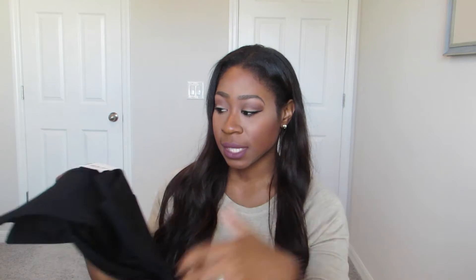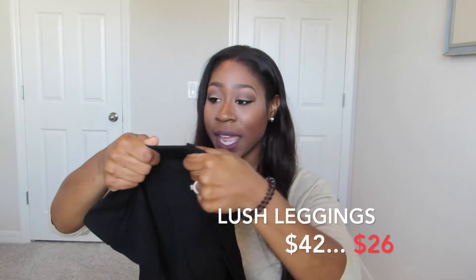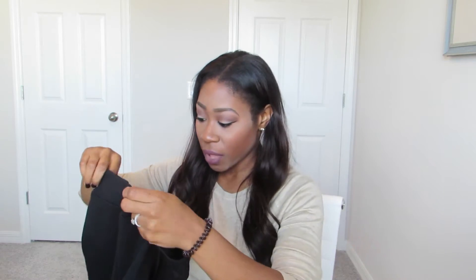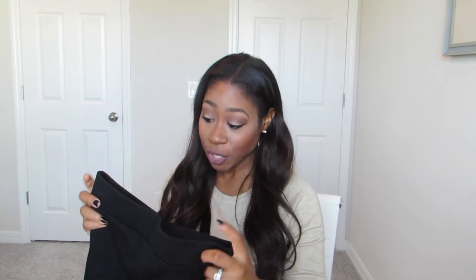I also picked up another pair of leggings from Nordstrom from the BP department — the brand Lush. If you don't have anything from Lush, you're missing out; it's a really good brand with great quality clothing. These leggings have a really thick band, about two inches thick, which I love. They're more casual comfortable leggings rather than athletic ones, and they have a little zipper at the bottom, which I thought was so cute. They're so thick I'll probably live in them.